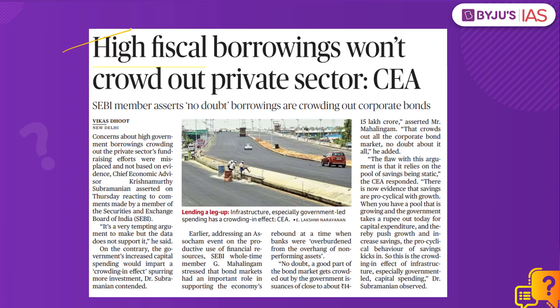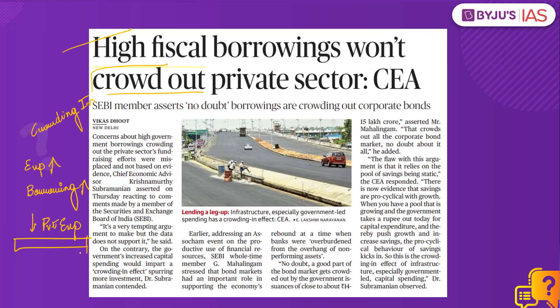What is the context? This article in the Hindu newspaper today has a mention of the crowding out as well as crowding in effect. The chief economic advisor has said that high government borrowings crowding out the private sector's efforts in raising funds are misplaced. He asserted that capital expenditure by the government will actually help ensure the crowding in effect. The crowding out effect refers to a situation where high government expenditure supported by high borrowing causes a decrease in private expenditure.